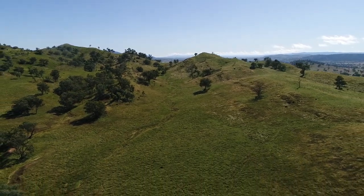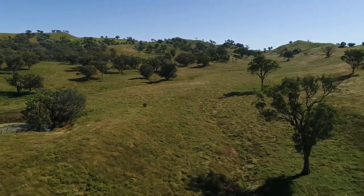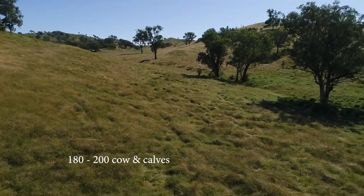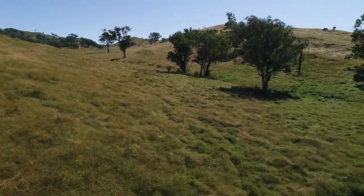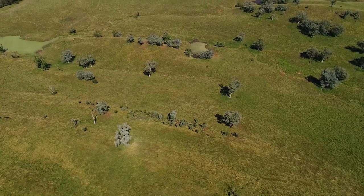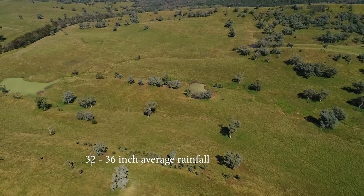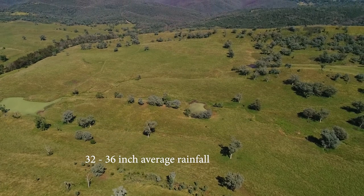The vendor has owned the property since 2006 and has comfortably run 180 to 200 cows and calves per year on average. The wetter and cooler climate of this Caputa Plateau is one of its features, with a 32 to 36-inch average rainfall.